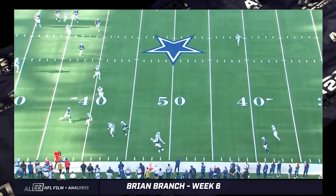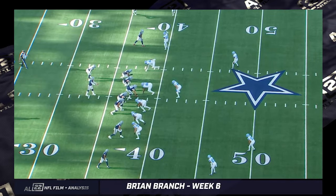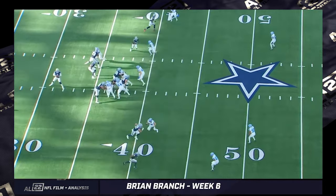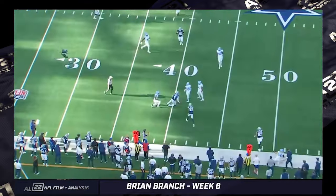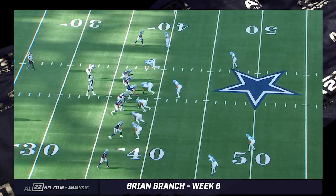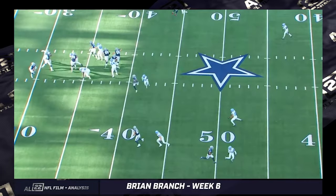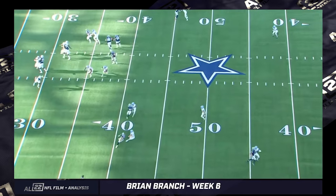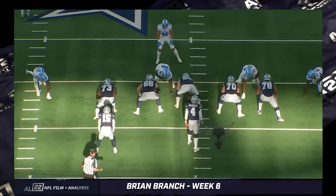An attempted screen to the top side by Dak Prescott — covered well first of all by the Lions. Branch is a half-field defender to the bottom side, so he's a safety. While Anzalone is playing man to the boundary on the tight end and everyone else is locked up in man, you've got to have your safety clean up things. Both linebackers are occupied — Jack Campbell on the running back taking away the screen — Branch comes downhill and holds Dak Prescott to a one-yard gain.